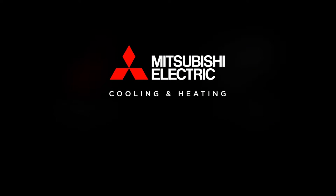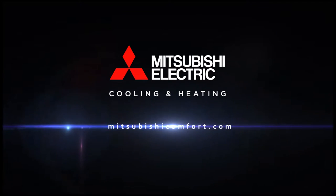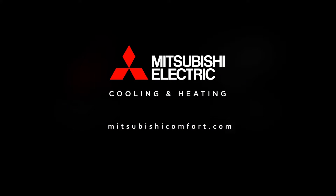To learn more about Mitsubishi Electric's single-zone systems, please visit us at MitsubishiComfort.com. Mitsubishi Electric Cooling and Heating — the future of home comfort.